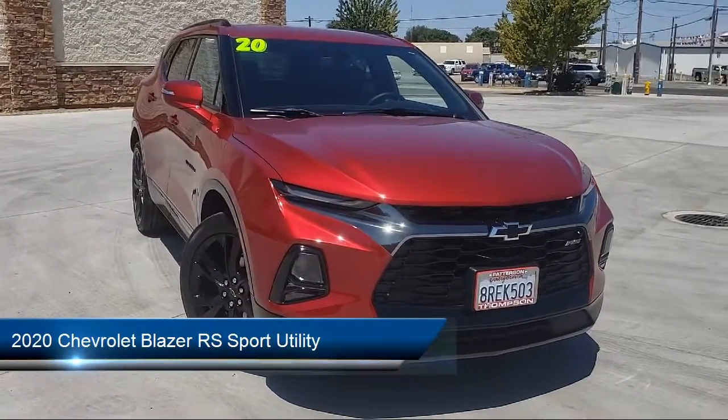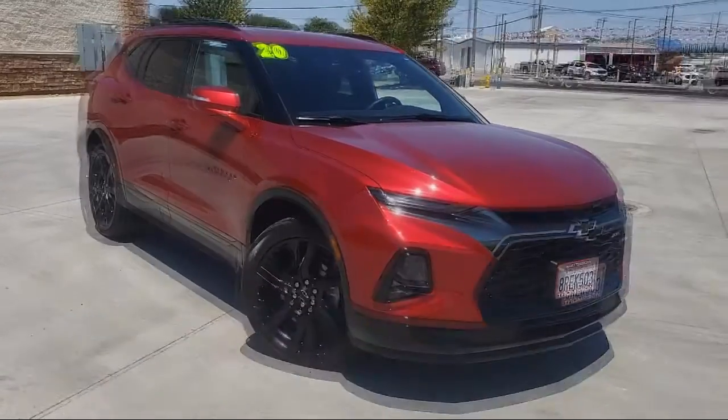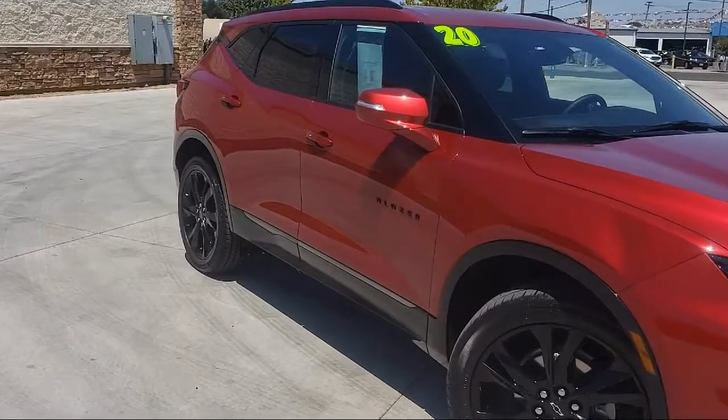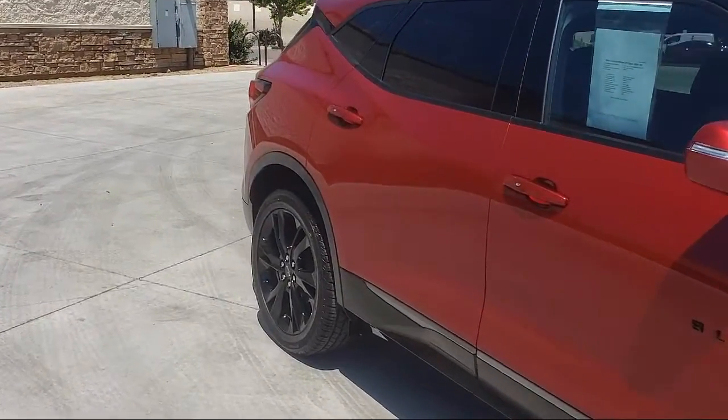It comes equipped with Navigation, Dual Power Seats, Bluetooth Smartphone Integration, Keyless Entry, Hill Start Assist, OnStar, Tow Package, and Side Blind Zone Alert.